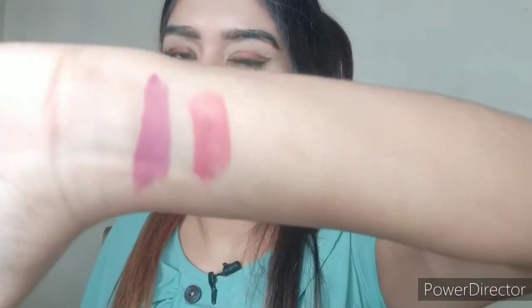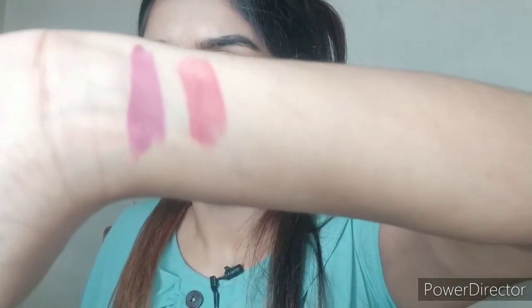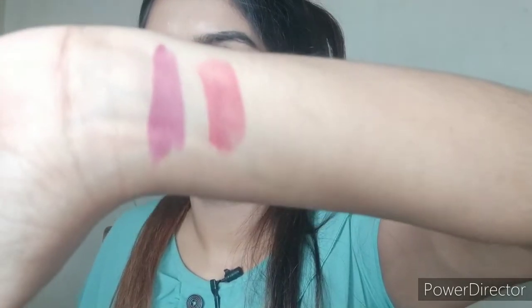Next, I have a free product I got from the Lacme 9 to 5 collection. The name of this shade is Rosy Sunday. I think it's a wine undertone pink shade — yes, exactly a wine undertone pink shade. As you can see, it's a deeper pink shade with a wine-ish hint. I got this one for free from Lacme.